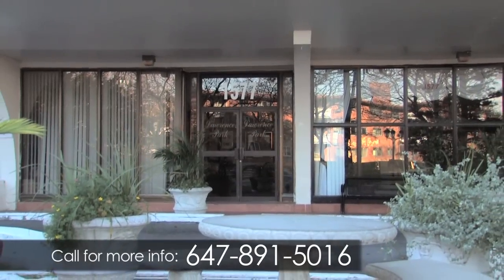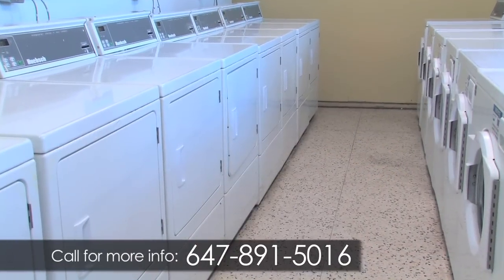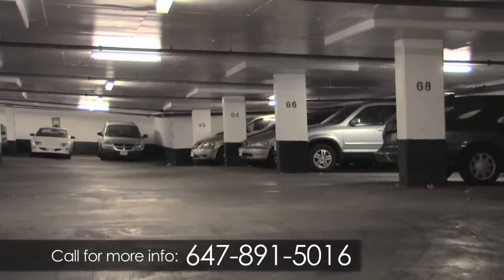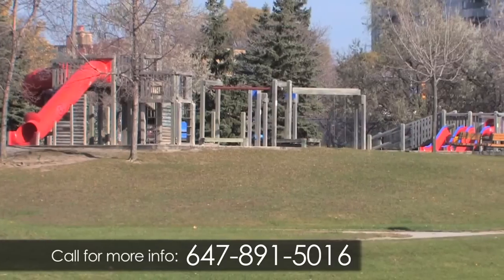The friendly on-site staff keep the building well maintained and assist you in a professional and timely manner. Our bright laundry care center is equipped with modern machines and a seating area. There is plenty of parking for you and your guests.